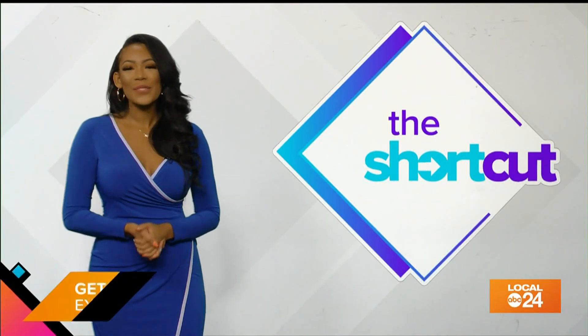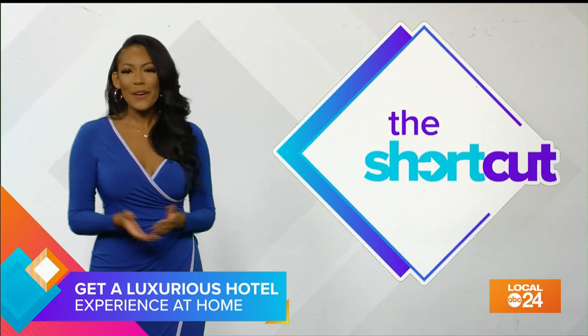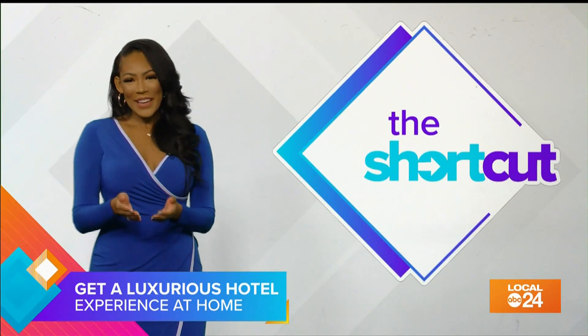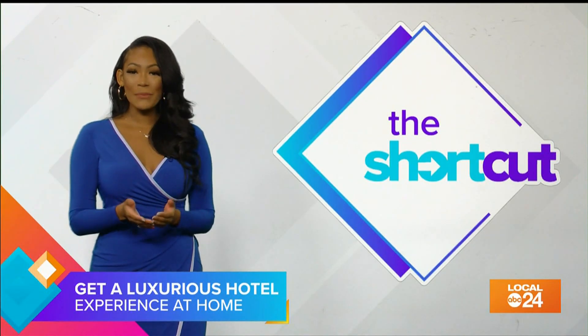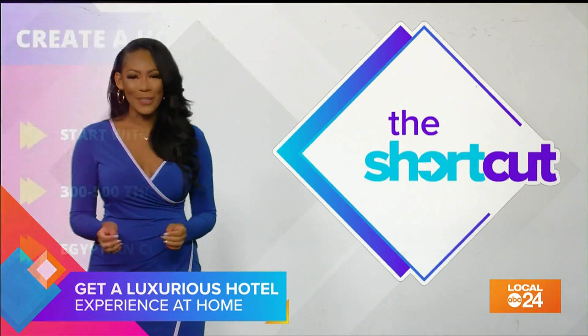There is nothing quite like staying in a nice hotel — the big beds with crisp sheets and pillows that feel like clouds. And don't get me started on the robes that make you feel like royalty. But we shouldn't have to go to a hotel to get those luxuries. Luckily, there are some affordable changes you can make in your bedroom to make it feel like the perfect hotel room.